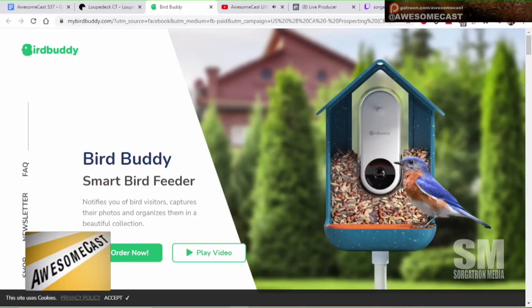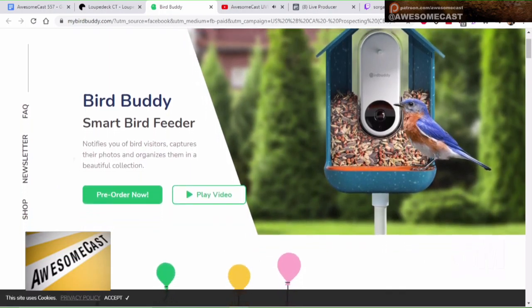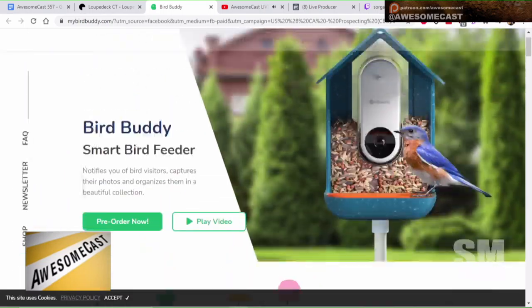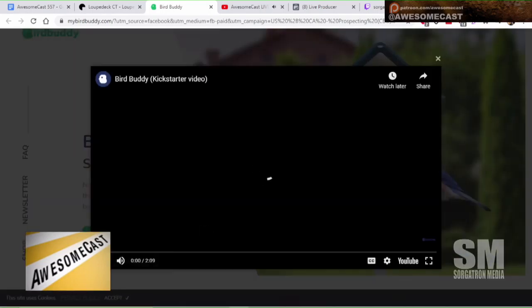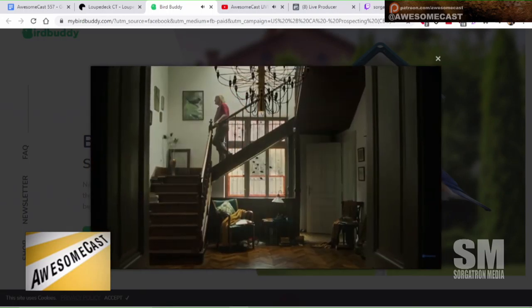I've been installing outdoor cameras this weekend — running some cords to make sure they worked. But here's something for my mom: mybirdbuddy.com. It's a smart bird feeder that notifies you of bird visitors, captures their photos, and organizes them in a beautiful collection. You can pre-order now, and it had backers too. The first thing I thought was: it's basically a Ring doorbell for your bird feeder.